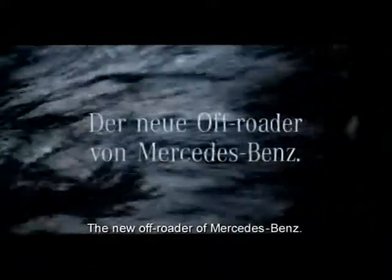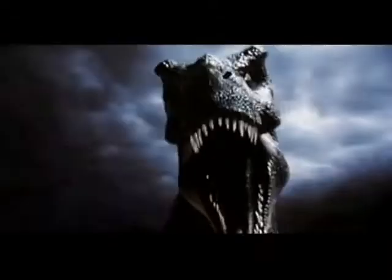By the way, even before their official premiere, the M-Class had a career in Hollywood. In Jurassic Park 2: The Lost World, the Mercedes cross-country car leaves the aggressive dinosaurs behind. In this way, the M-Class is now truly professional.